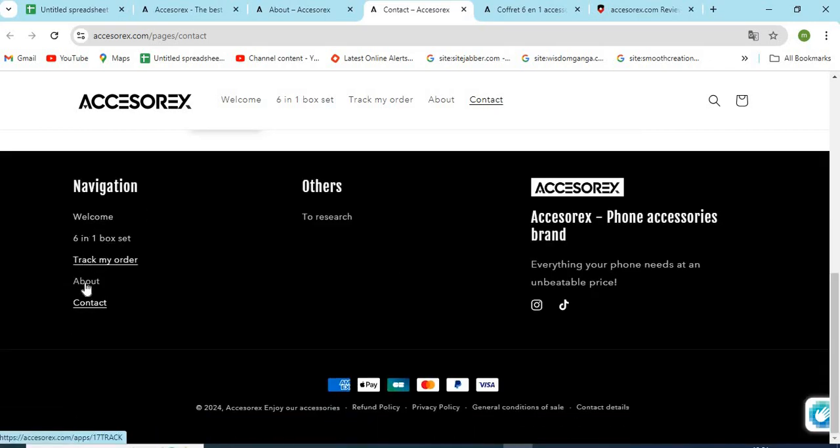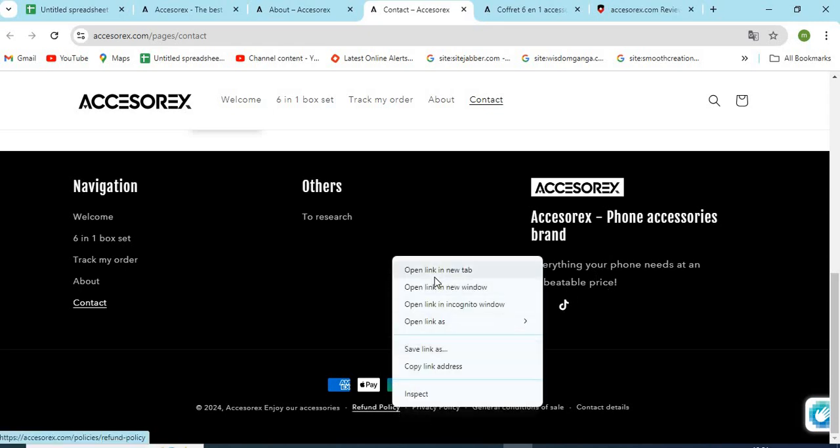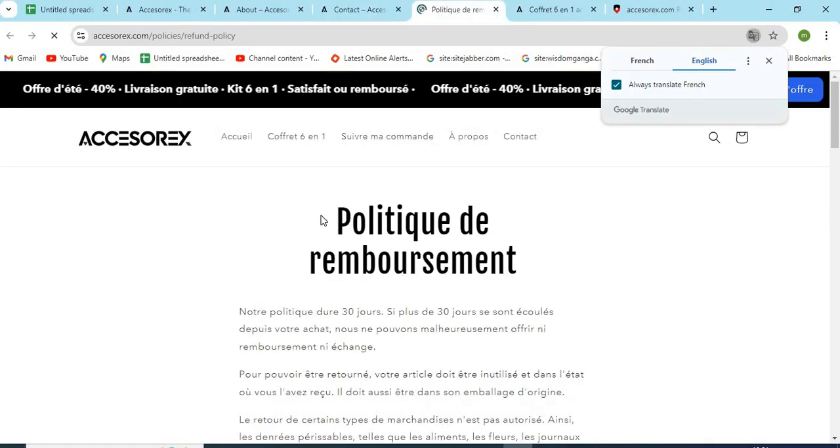4. Check the full return and shipping policy. The detailed return and refund policy should be explained on the site by the owners. Read all the important terms and conditions regarding the return and refunds.